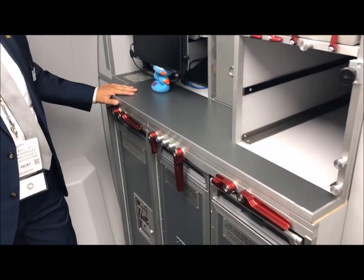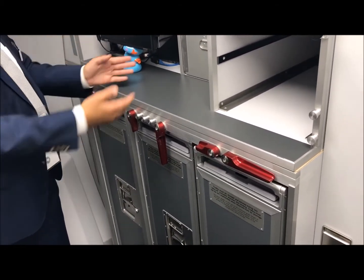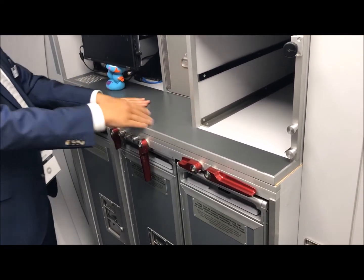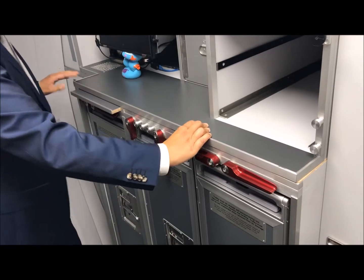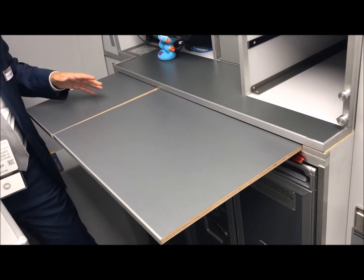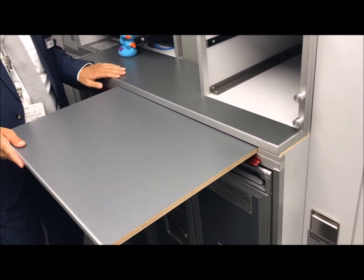Especially for the flight attendants, who are complaining that they don't have the complete galley anymore. At Airbus, the workspace is very limited, and we take care of the flight attendants as well, and found more space for them, including these pull-out tables. Of course, it's a little bit limited in this case because you also have the standard units here, but you can use one, two, or none of them.